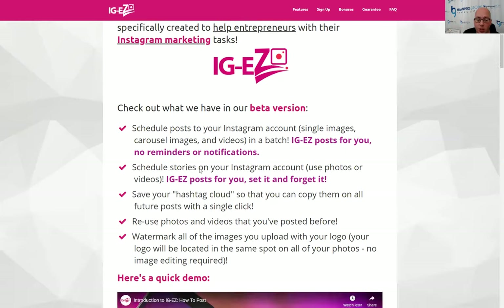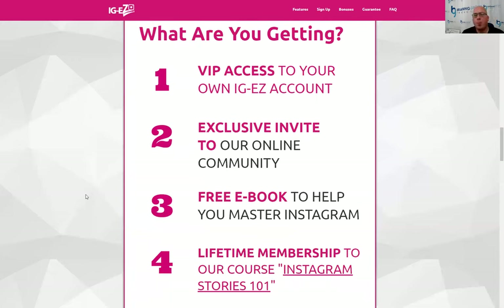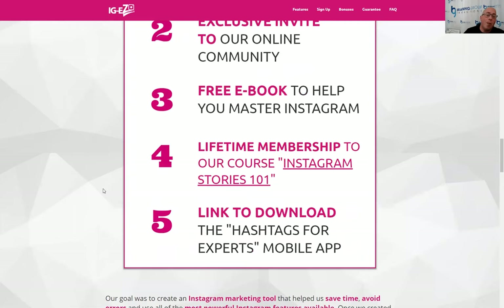So that is IGEZ — we're super stoked about it and have some cool stuff coming in the future. If you want to check it out, go to www.ig-ez.com. We have some cool bonuses right now: number one, an exclusive invite to our online community; number two, the ebook that details how we built out our huge following, laying out the steps so you can build yours quickly; and we're giving you lifetime membership to our brand new digital course called Instagram Stories 101. We're also sending you a link to download the Hashtag for Experts mobile app.